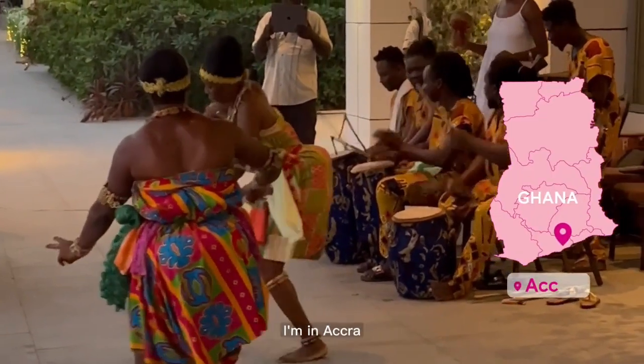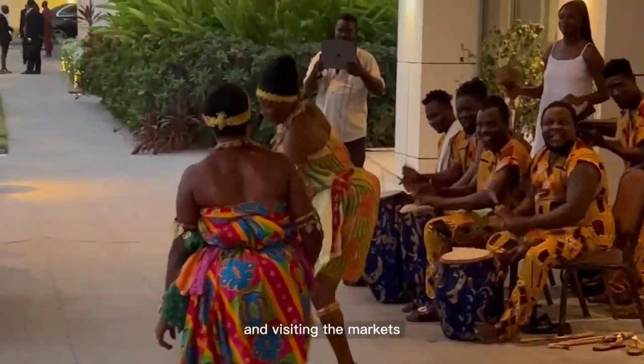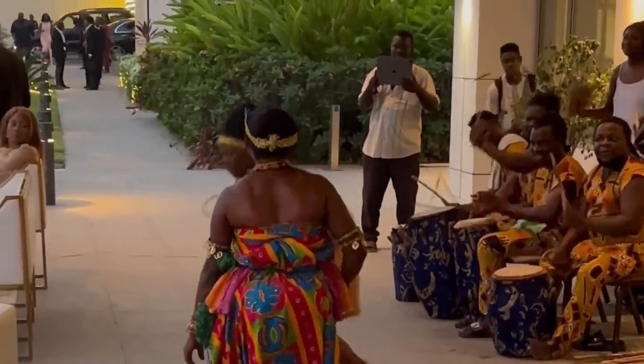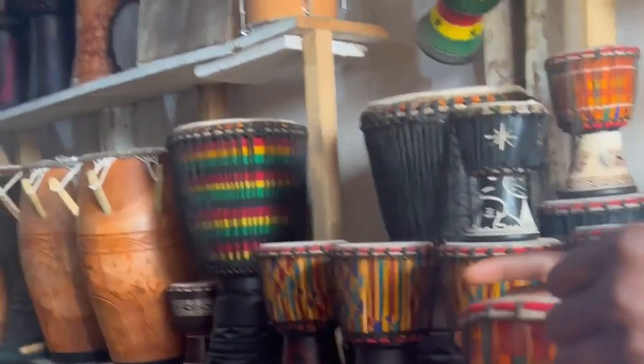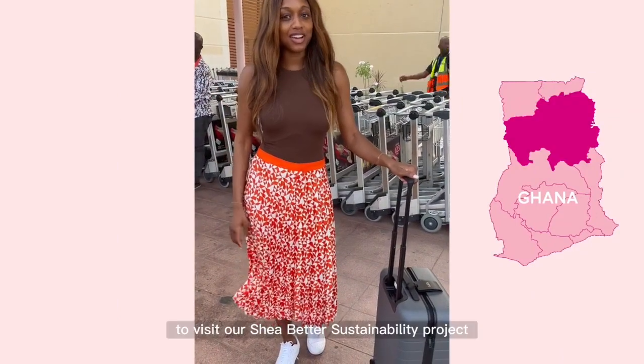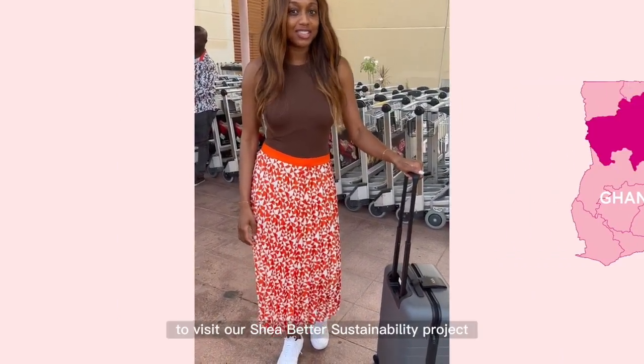Before heading up north, I'm in Accra getting dolled up for a traditional family wedding and visiting the markets. Now I'm headed up north to visit our Shea Butter Sustainability Project.